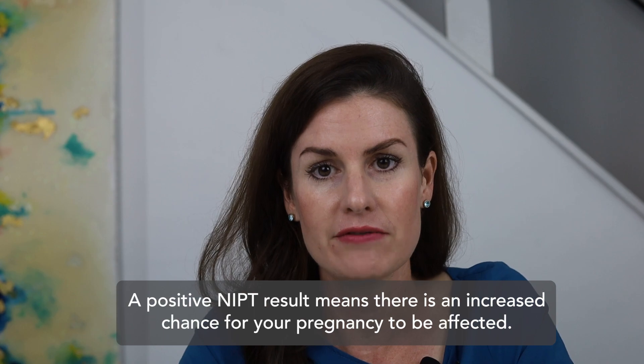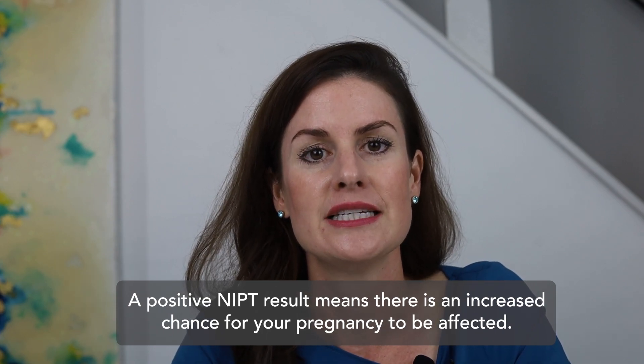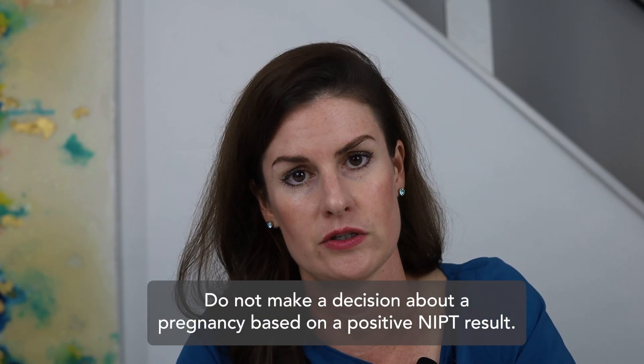If you receive an abnormal or positive result, that does not mean the chance for your pregnancy to be affected is 90 to 99 percent. The chance for your pregnancy to be affected actually depends on many different factors, which may include any abnormal ultrasound findings, a person's age, and other factors. A positive NIPT screening result means that there is an increased chance for your pregnancy to be affected, but this is never 100 percent. No decision should be made about a pregnancy based on a positive NIPT result alone. Additional information should be gathered through further testing and prenatal ultrasounds.